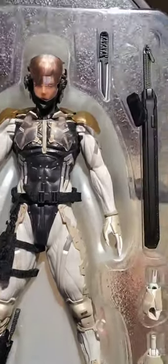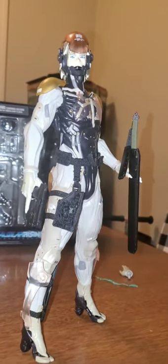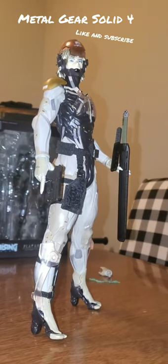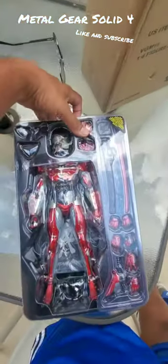I'll take a better picture for you. So this is the face mask. What can you suggest? Let's take a look at him.